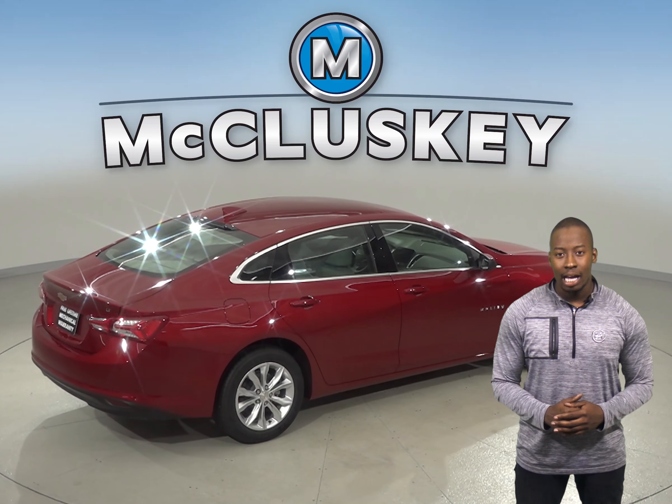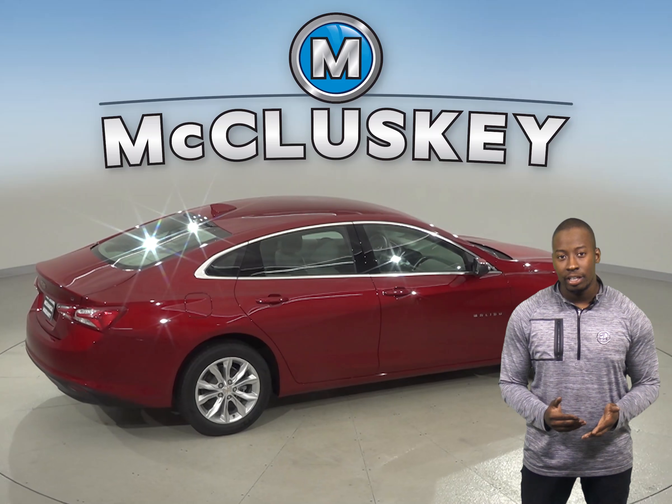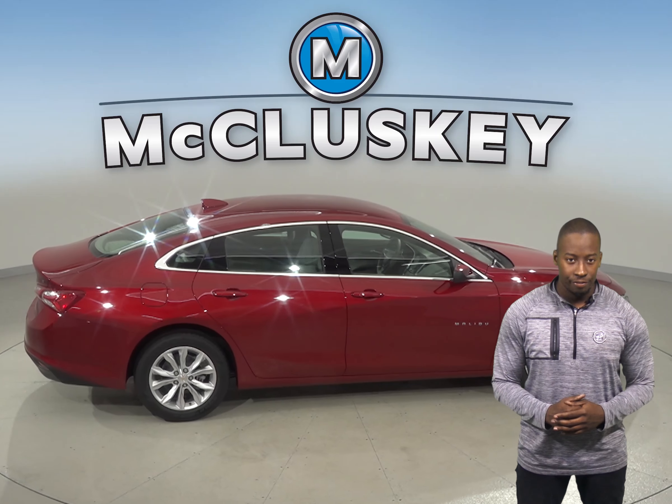When coming from 70 mph down to 0 miles, the Chevrolet Malibu stops at 167 feet while the Hyundai Sonata stops at 178 feet.